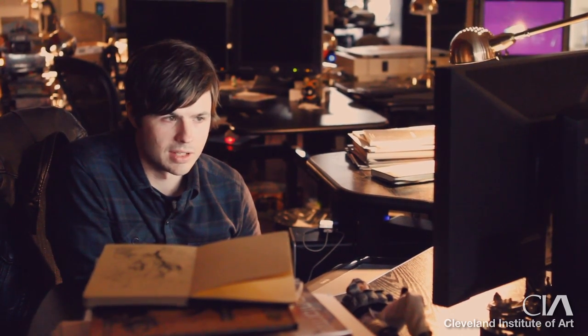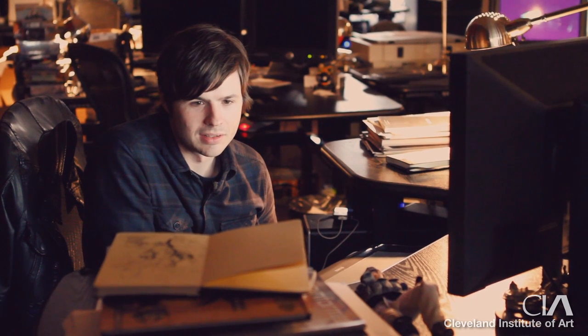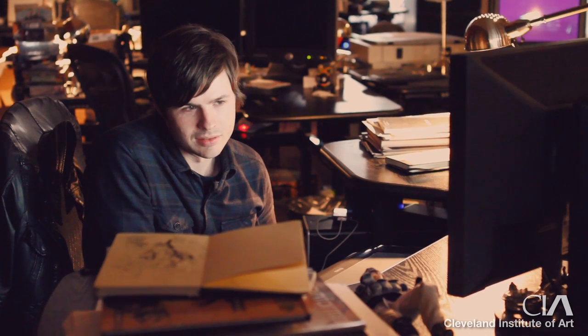I've always been interested in the concept art field. I got into that when I was a kid just from watching lots of movies and seeing the Art of Star Wars books and things like that. I was in high school and I got to fly out to Cleveland to check everything out, got to see all the different departments, and I just really liked the feel of the school and the kind of community.